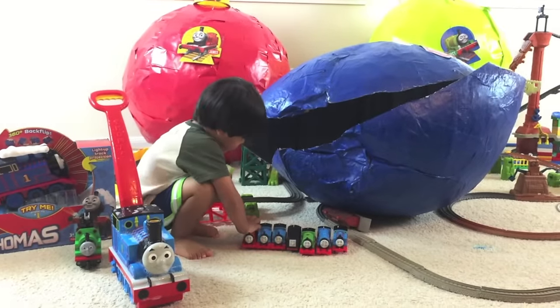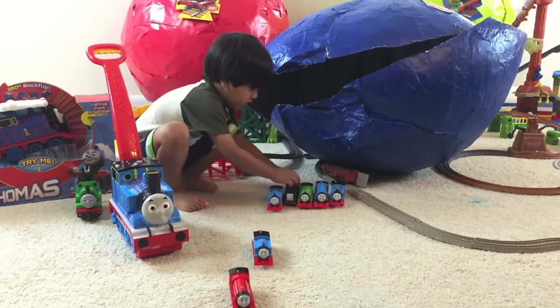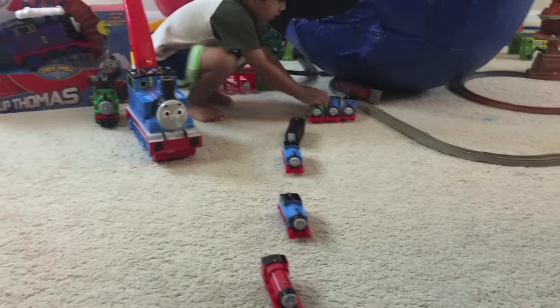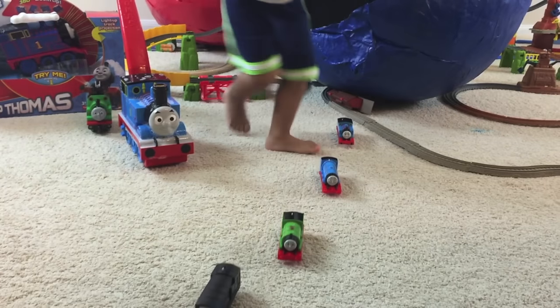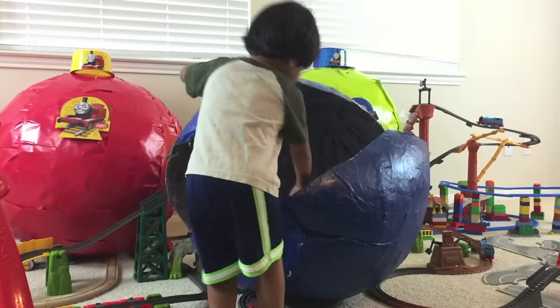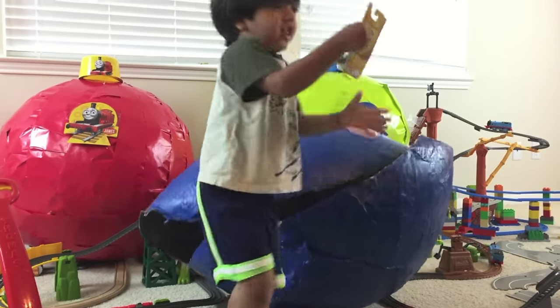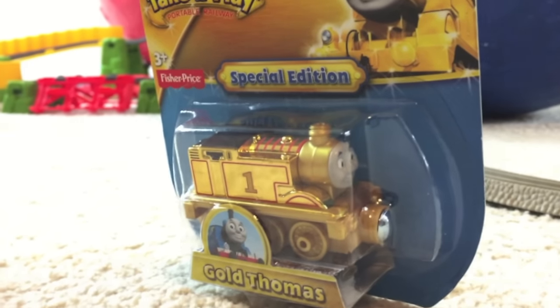Start the engines! Start the engines! Wow! Look at them go! Whoa! Whoa! There's gold Thomas! A special edition gold Thomas!